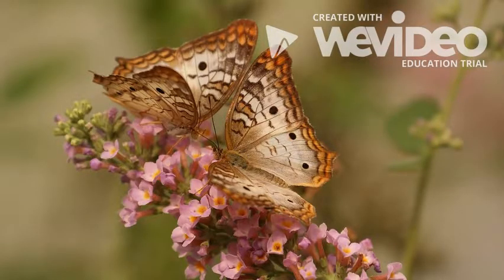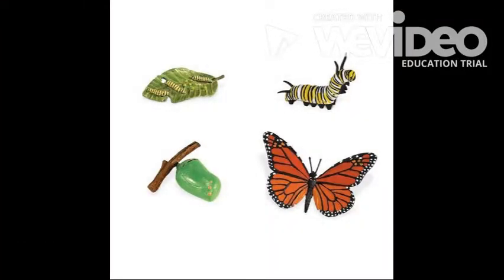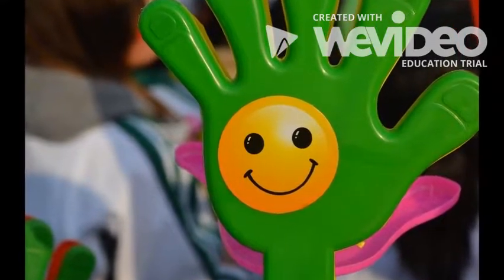After it finds a mate, it starts to lay its eggs and then the life cycle will start all over again. Now you are an expert on the life cycle of a butterfly.